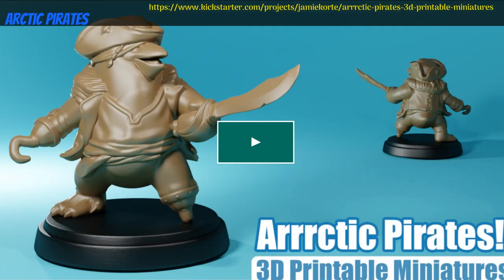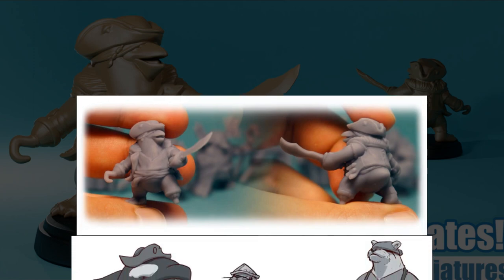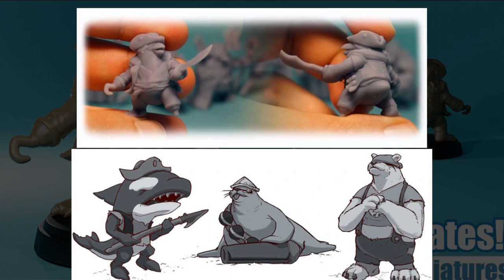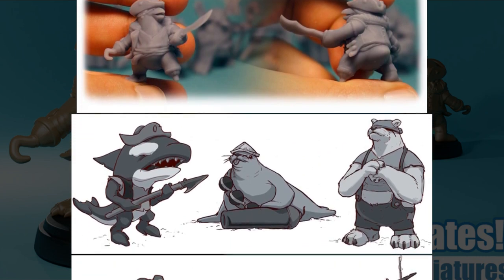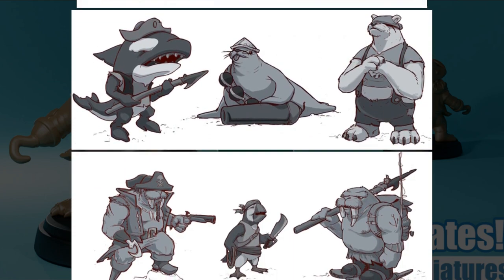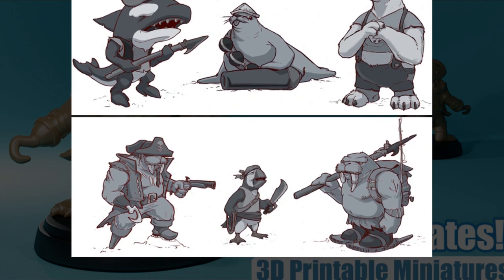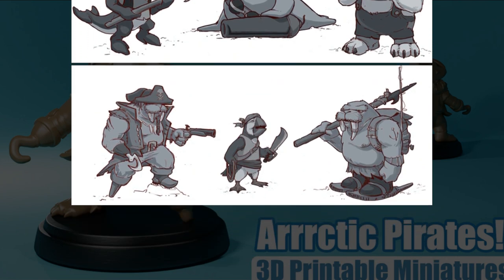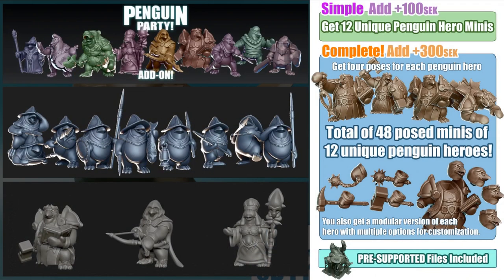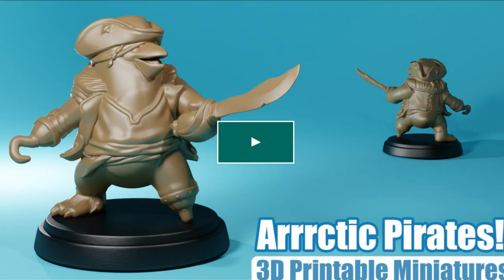Arctic Pirates — 3D printable minis for your tabletop, by Jamie Corte of the UK, their second Kickstarter campaign. Just a pirate penguin and concept art so far, as Jamie wants the final models to be a collaborative effort with backers — the more backers, the more models, up to 10. You can also access their previous Penguin Party campaign with adventurers and super adorable spearmen. You can get the whole crew with penguin add-ons and merchant rights. This campaign goes to March 4th, with rewards expected in April.